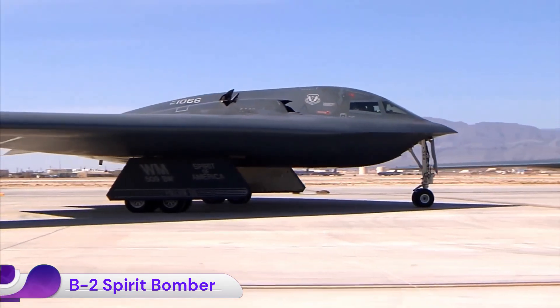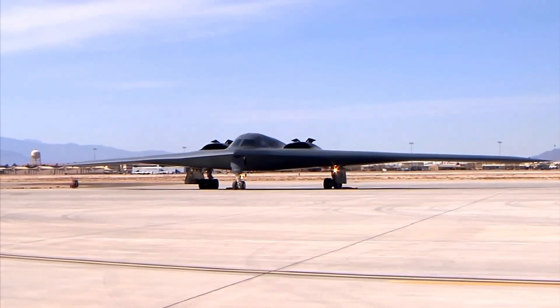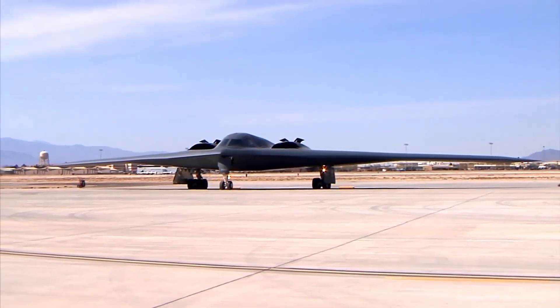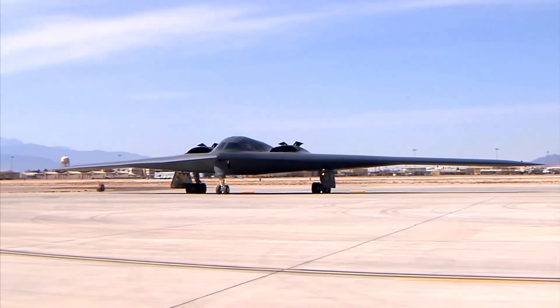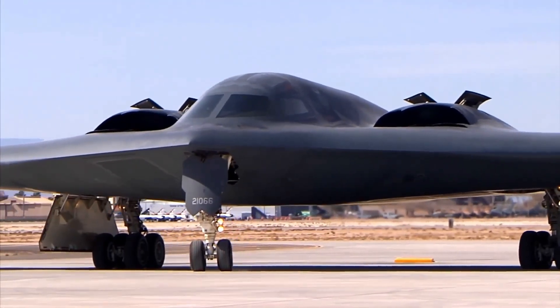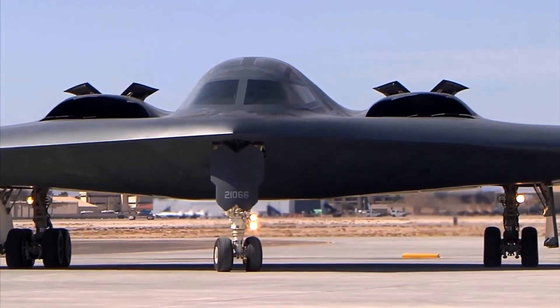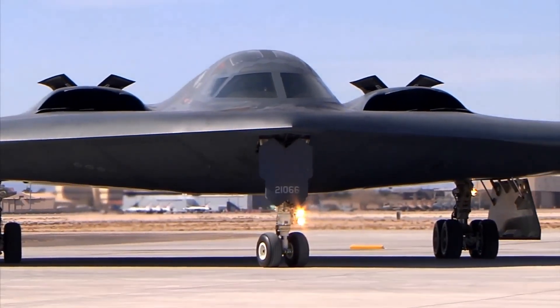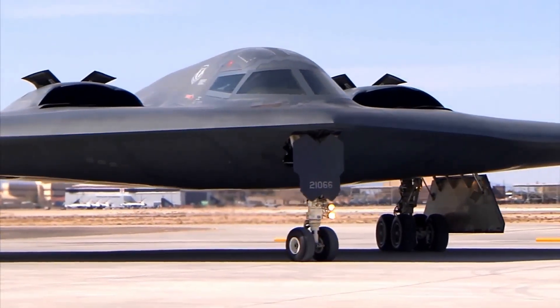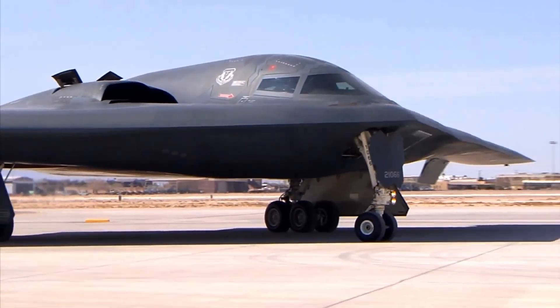The B-2 Spirit, also known as the stealth bomber, is one of the most advanced and recognizable military aircraft in the world. Developed by Northrop Grumman for the United States Air Force, the B-2 was designed primarily for stealth and long-range strategic bombing missions. Its unique flying wing design minimizes radar visibility, allowing it to penetrate dense anti-aircraft defenses and deliver both conventional and nuclear payloads with precision.